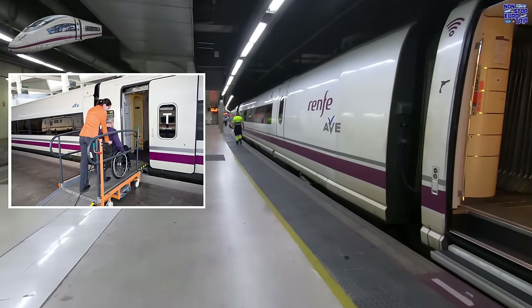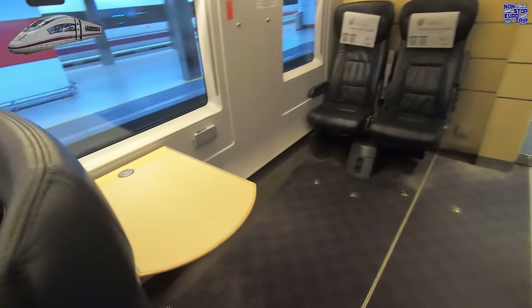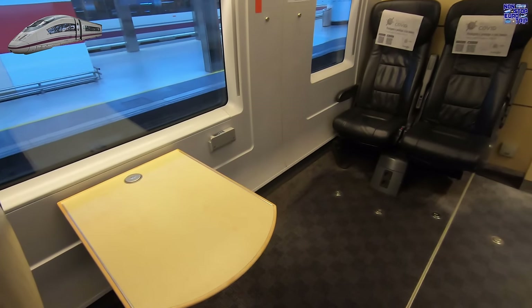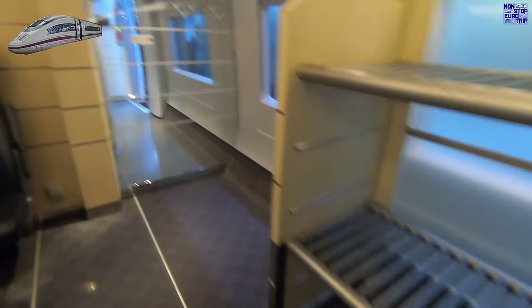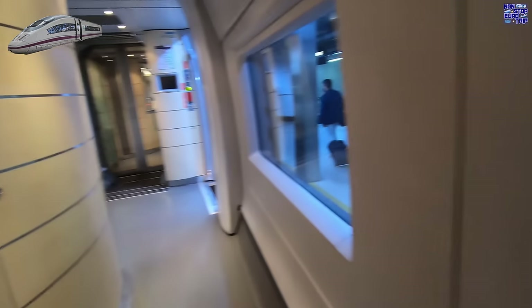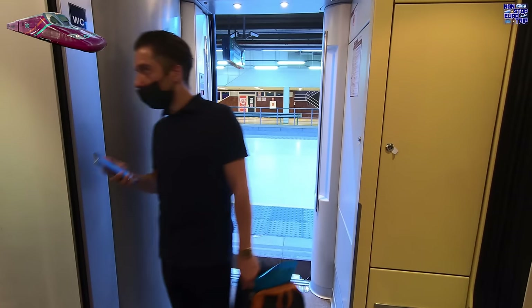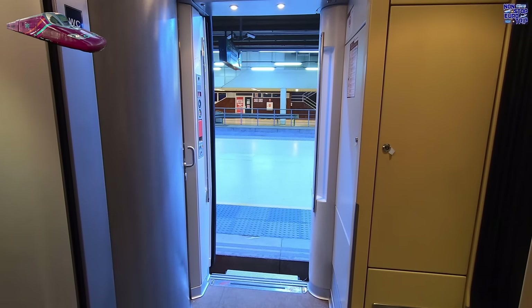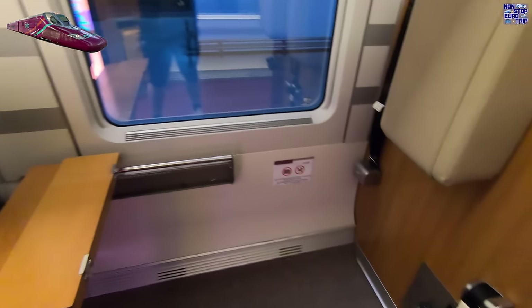The Aave does not offer level boarding from platform to train; instead you must request use of a mobile ramp. Each train has two wheelchair spaces plus companion seats, and the accessible toilet is located just through this glass automatic sliding door. The Avlo, while the same model, is slightly better but still not completely level, with a small gap to be bridged. Again, there are two wheelchair spaces but no adjacent companion seats; however, the accessible toilet is located right next to this area.